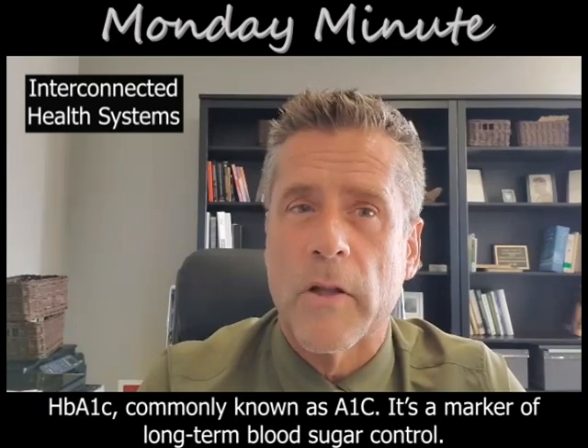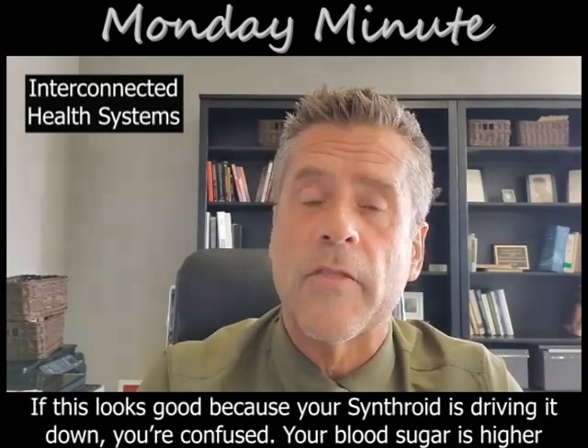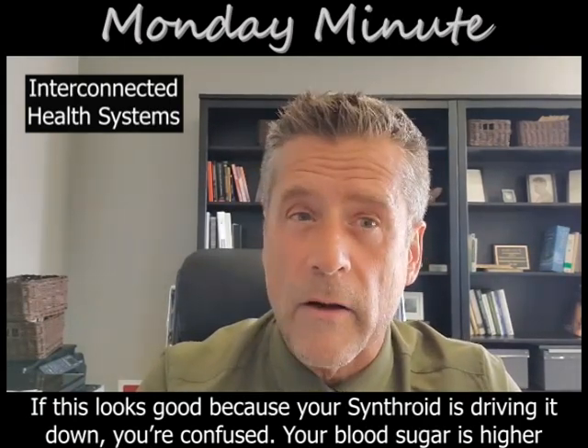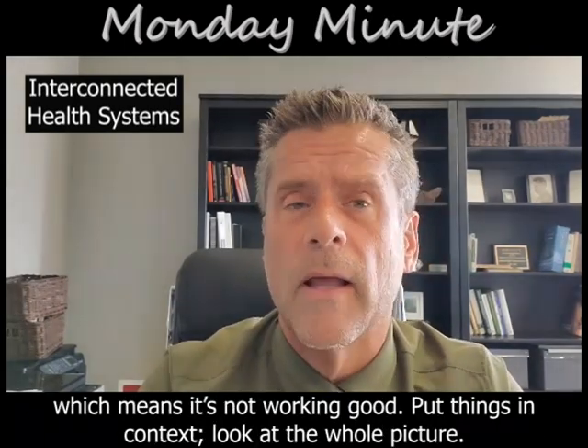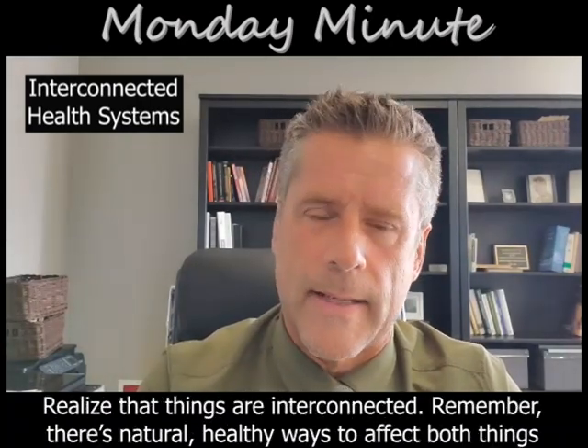It's a marker of long-term blood sugar control. If this looks good because your Synthroid is driving it down, you're confused — your blood sugar is higher, which means it's not working well. But put things in context, look at the whole picture, and realize that things are interconnected.